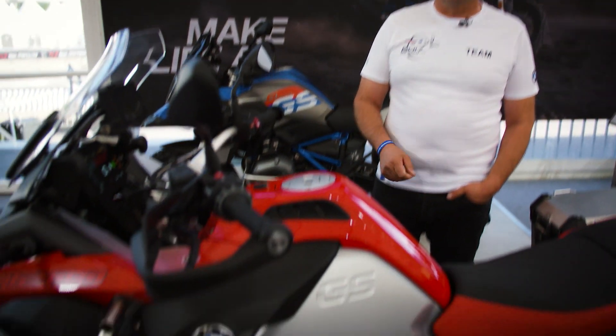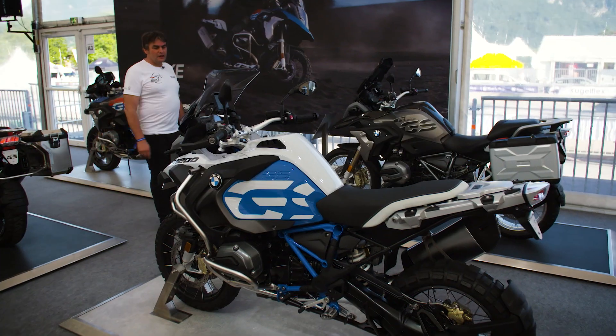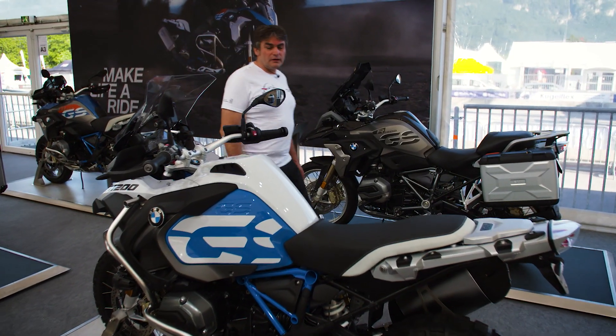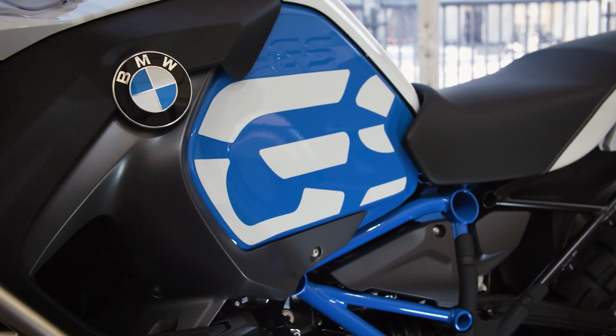The bike is also coming with a new color, racing red. The bike is also offered in the new style rally, that means light white unitrim panels, a blue fuel tank, and a blue frame.